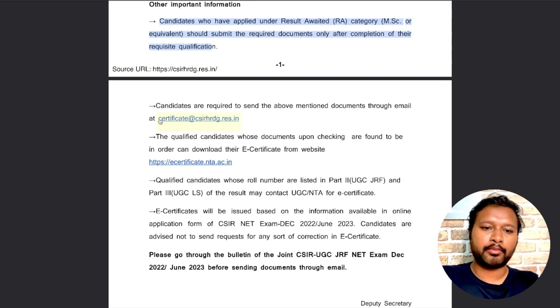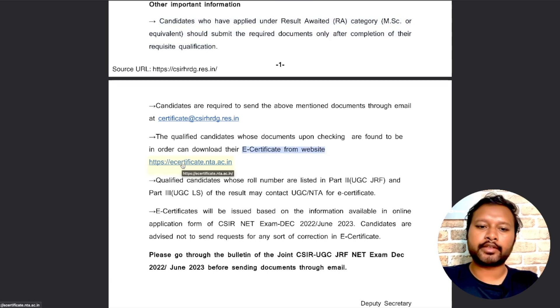After qualifying, you have to send all these documents to the email address mentioned. The email address is: certificate@csirhrd.res.in. Once your documents are verified and found to be in order, you can download your e-certificate from the website e-certificate.nta.ac.in within approximately 15 days — two weeks.